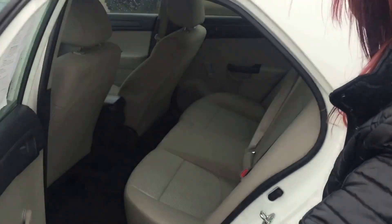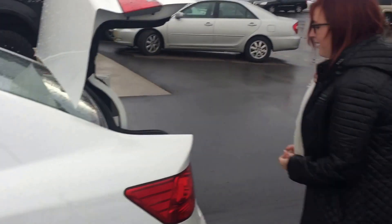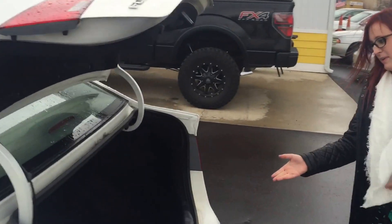You can look in the back seat — very spacious. It will seat three full-size men. The trunk space — there is a lot of space in here.